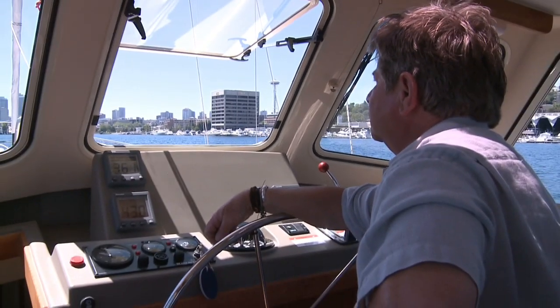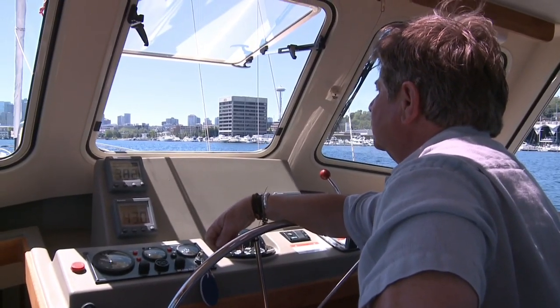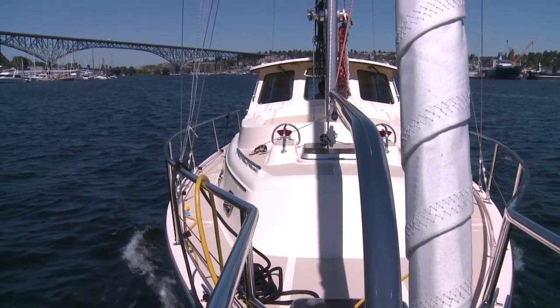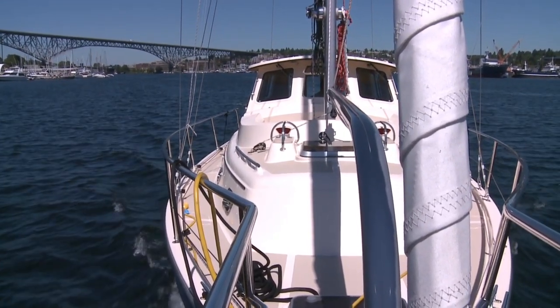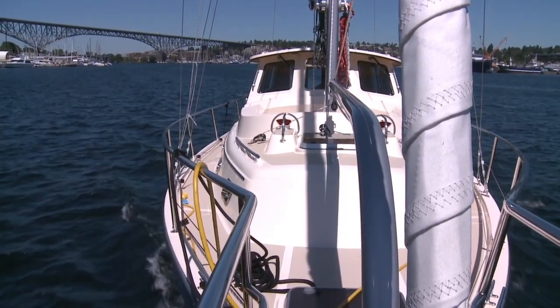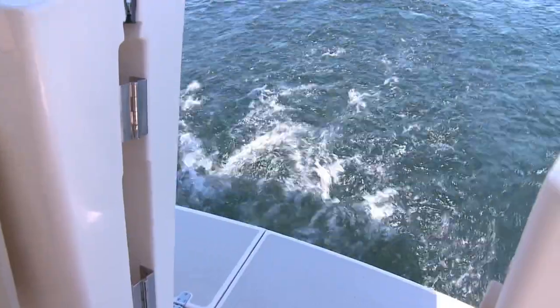Thomas Egger of Signature Yachts took us out on a beautiful Pacific Northwest summer day. Thomas then proceeded to show us the SP Cruiser's performance under power. The 110 horsepower Yanmar easily pushes the boat to a hull speed of 8.5 knots — very quietly, I might add.